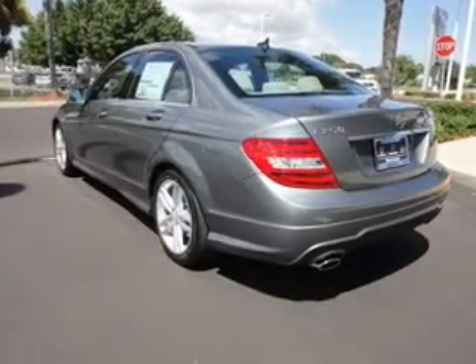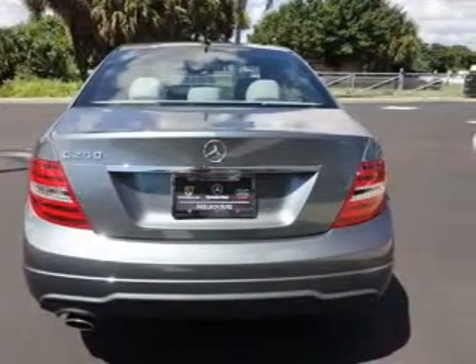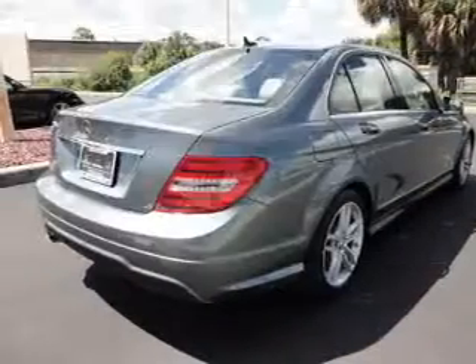There's nothing like a sunroof on a nice day. Power and reliability are a great combination — this vehicle has both. With these notable features, you won't want to miss out on the opportunity to own this amazing ride.